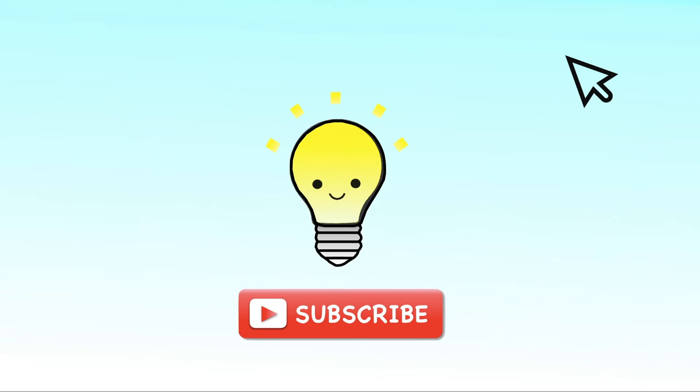Thanks for watching, K-Smart Kids! Please like our video and subscribe to see more.